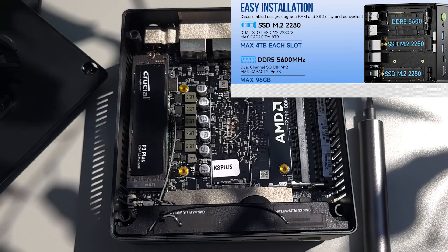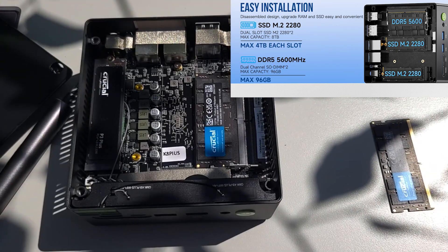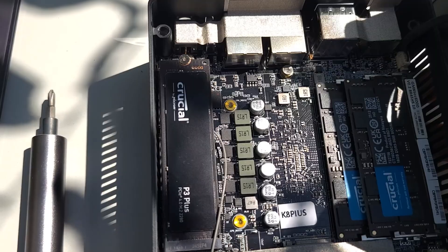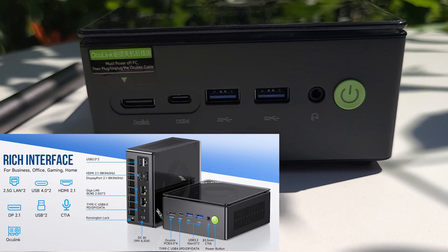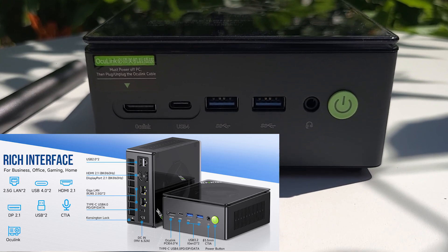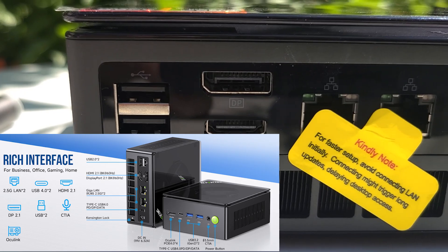And thanks to that Crucial SSD, read/write speeds are fast enough for video editing workflows or game loading. Thermal performance is decent too — it stays cool under load and fan noise is quiet. Connectivity-wise, it's stacked: USB-A, USB-C, HDMI, DisplayPort, SD card reader, dual LAN. It has everything you need for a flexible setup, whether you're docking this at your desk or connecting to a 4K TV.